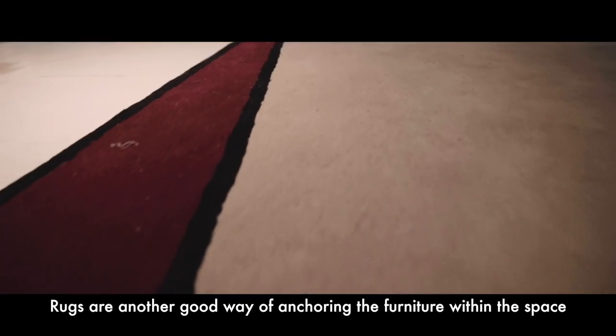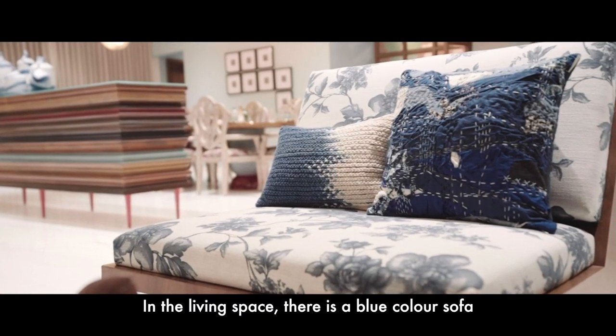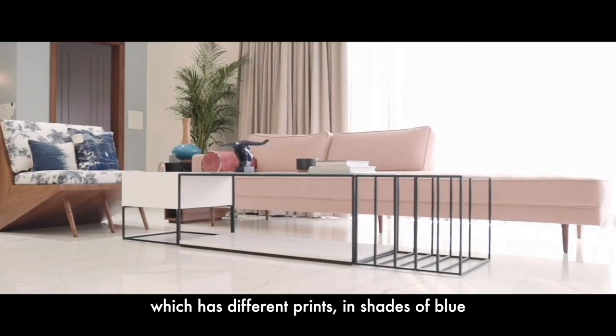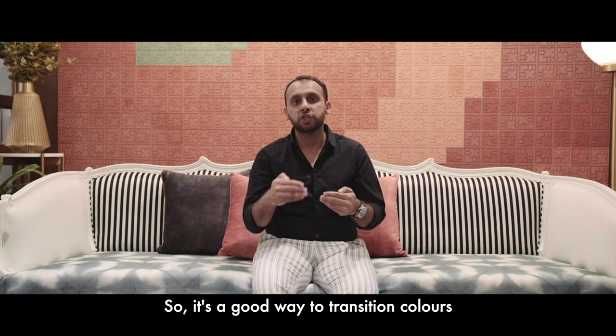Rugs are another good way of anchoring the furniture within the space. In the living space there is a blue colour sofa which has different prints in shades of blue. That sofa area has another rug, so it's a good way to transition colours.